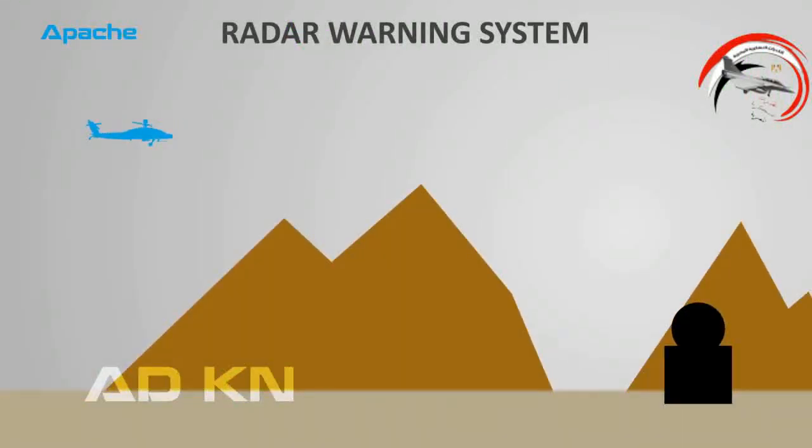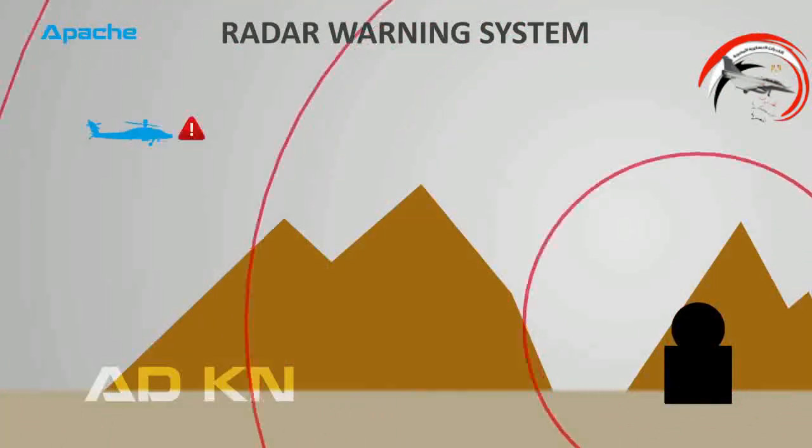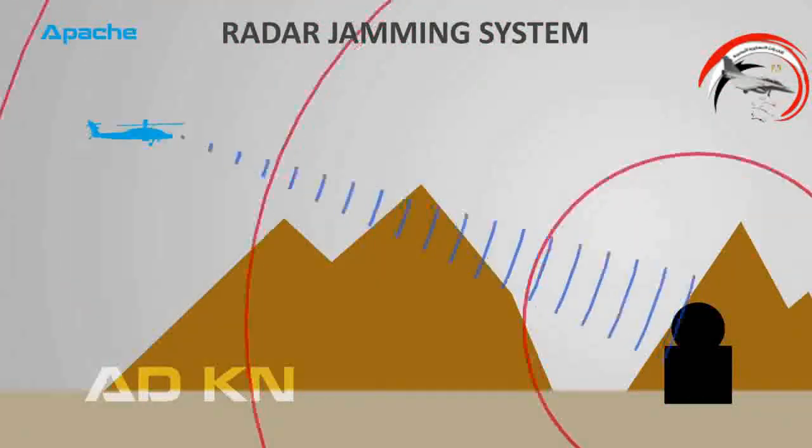Apache uses radar warning systems which monitor the environment for radar signals. Once detected, it warns the crew of the existence of radars, which helps them avoid danger from the enemy. Apache is also equipped with radar jammers — once it detects enemy radars, it starts sending jamming signals which jam or degrade enemy radars.